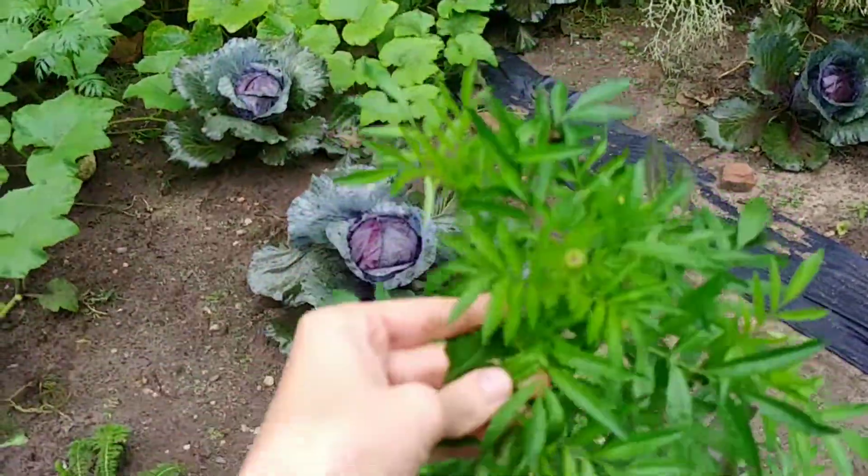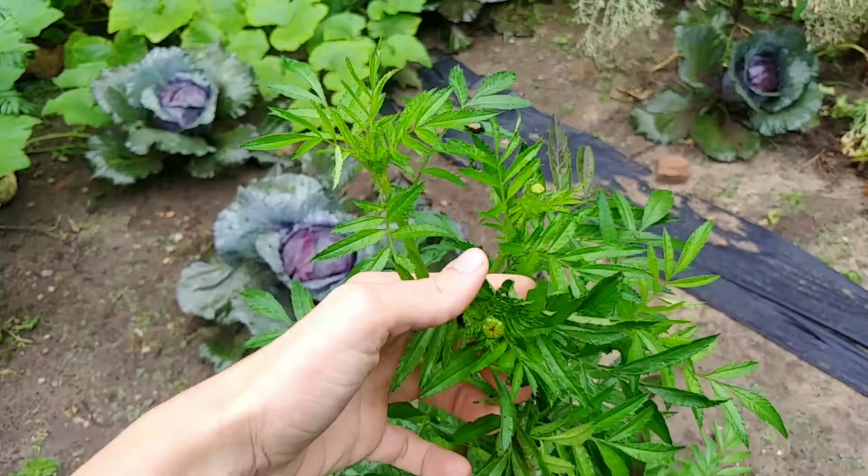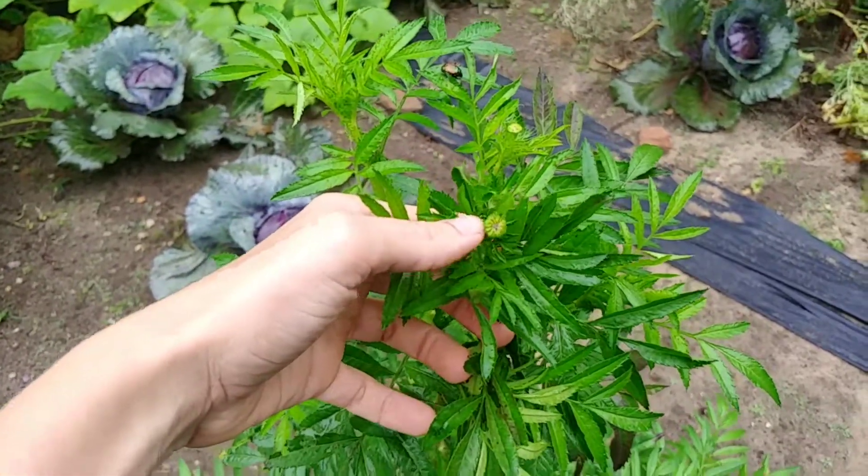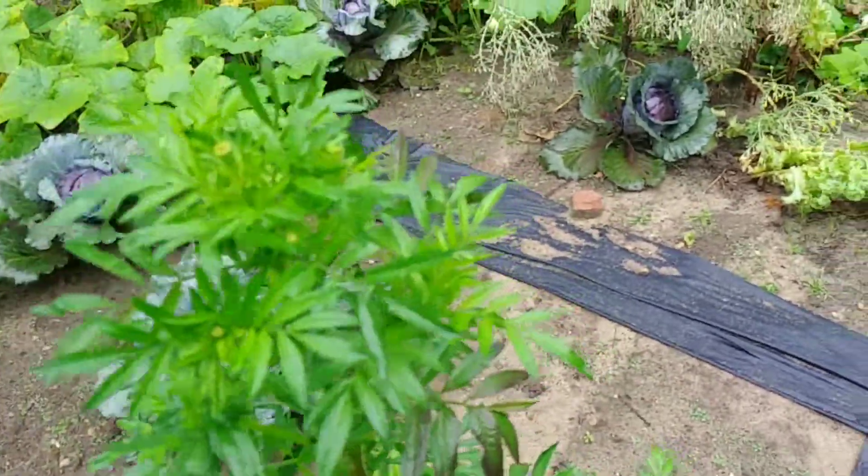This is my giant marigold. This is supposed to be a lime marigold. Never bloomed so close, but I don't know if it'll open this year or not.